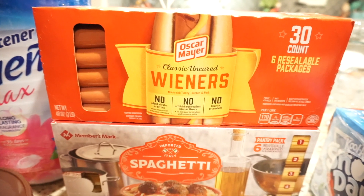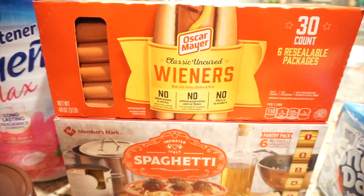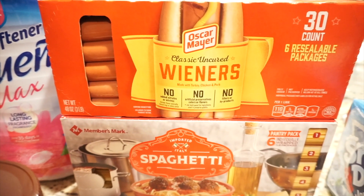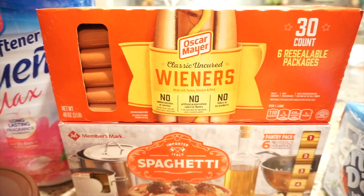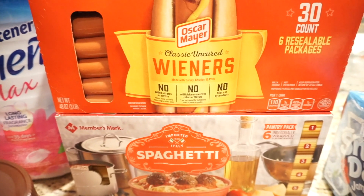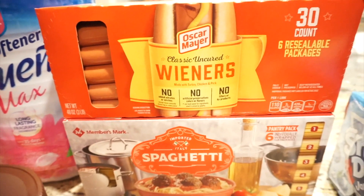Matthew right now is in a phase where all he wants to eat is weenies, hot dogs, and scrambled eggs — that's like all he wants. So I had to get the 30-count Oscar Mayer ones, and these were $5 for 30, which was a really good deal. I will freeze the rest and take them out as I need them so they don't go to waste.